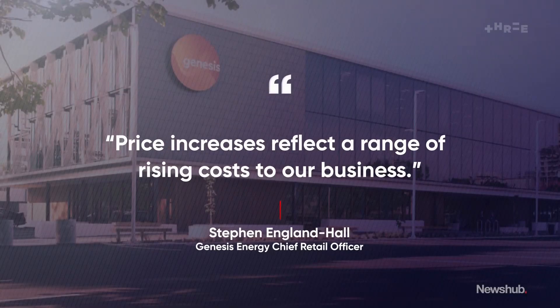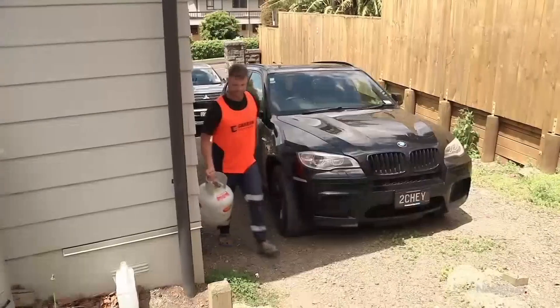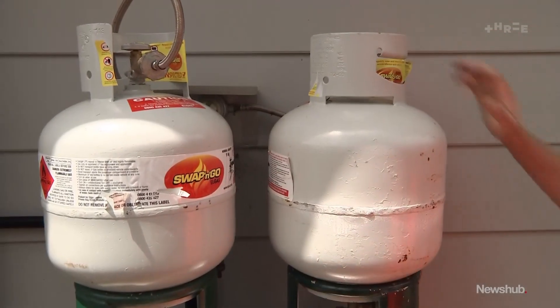Genesis Energy told us price increases reflect a range of rising costs to their business, including rising wholesale gas prices and the operational costs of delivering gas to customers, which they say is up 28%. Jordan Skates gets his LPG bottles from Rock Gas. Their prices have also gone up, citing similar inflationary pressures.